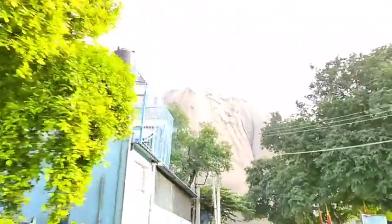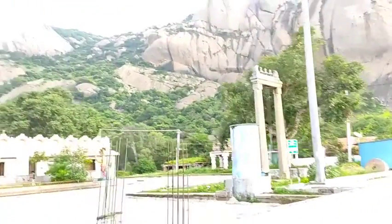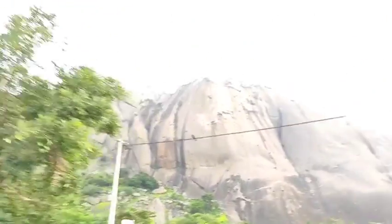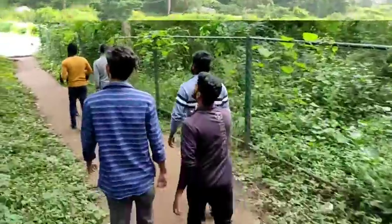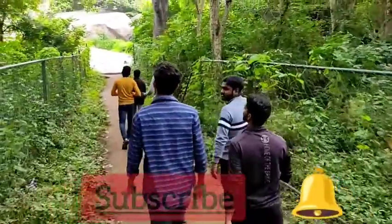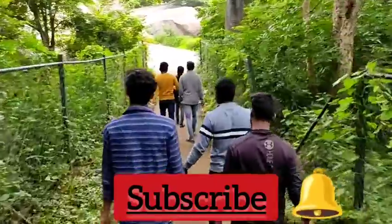This is the entrance here. We have reached the entrance — this is the temple. We are going to get to the park. We are going to get to the entrance of the Konda Pike.